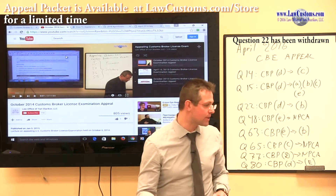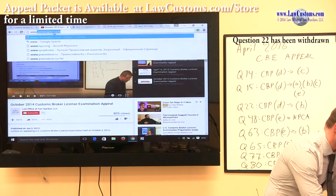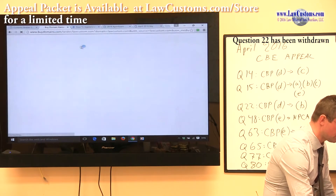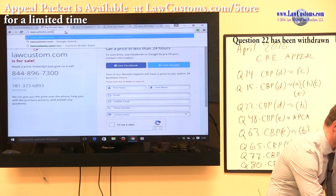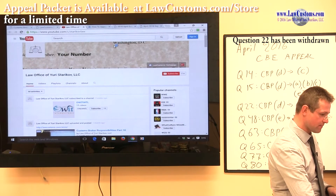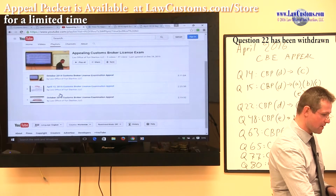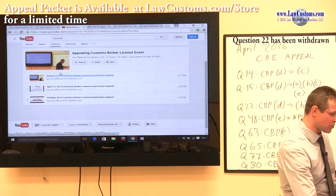The way you can get to this presentation is by going to the main website of the project, which is lawcustoms.com. At the very top, you will see social media icons. Click on YouTube, and from YouTube go to the playlists. The playlist has a special dedicated section called 'Appealing Customs Broker License Exam,' and you can get to the October 2014 examination and view the presentation that way.